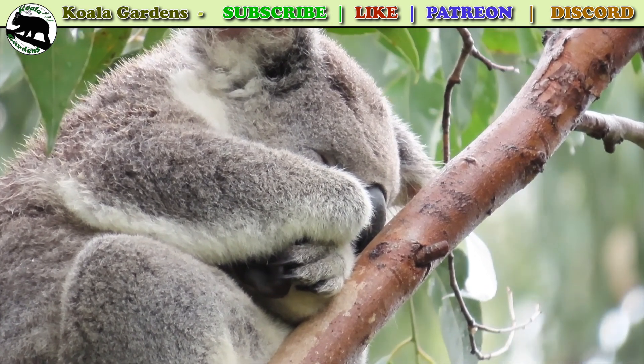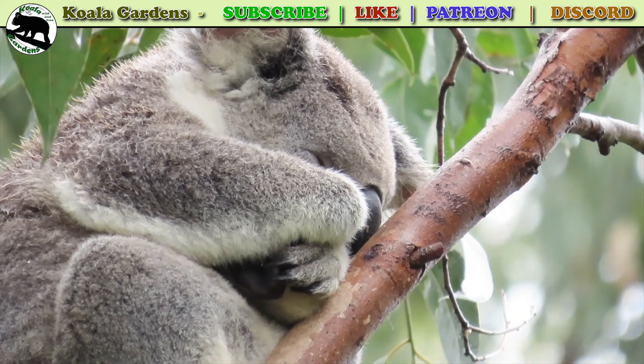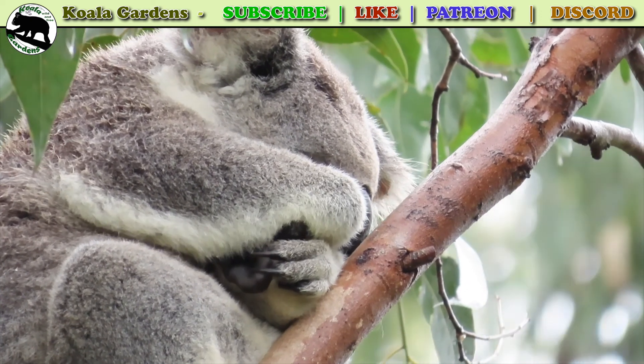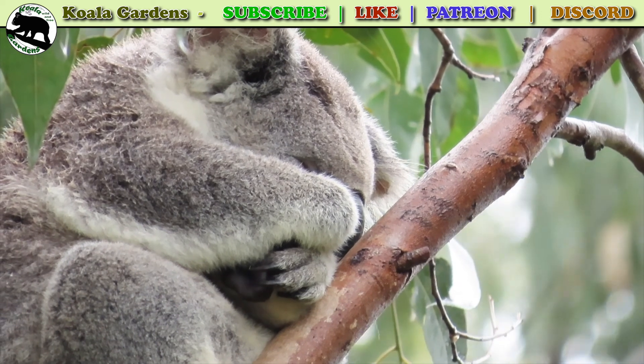If you live in Australia, please make sure you know who your local koala rescue group is and put their phone number into your phone. That way, you know you can call them if you ever see a koala you're concerned about.